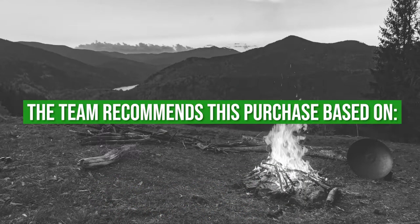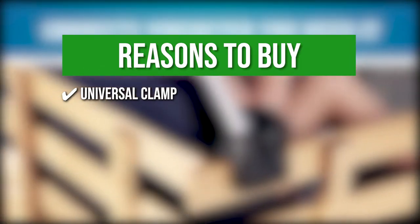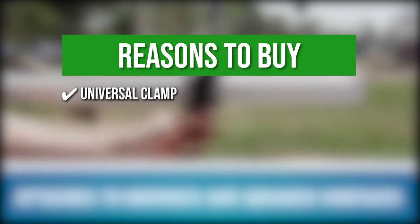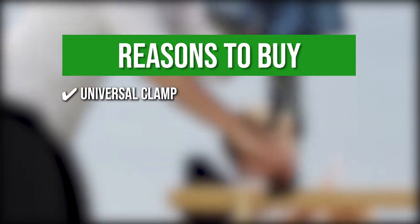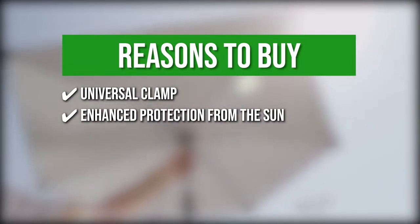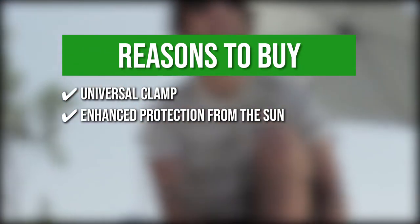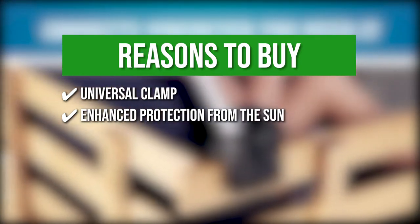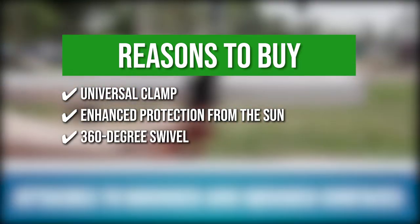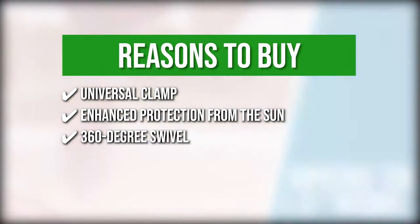The team recommends this purchase based on the following. Universal Clamp: it allows the umbrella to connect to most surfaces such as golf bags, strollers, bleachers, or even portable outdoor chairs. Enhanced Protection from the Sun: with Ultraviolet Protection Factor 50+, it provides maximum sun protection and keeps your skin safe from UV rays. 350-degree swivel: this allows you to adjust its angle in any direction to block the sun.